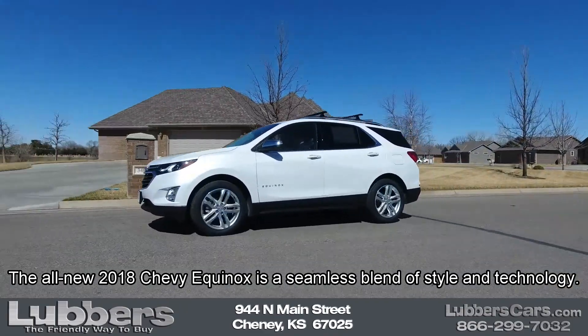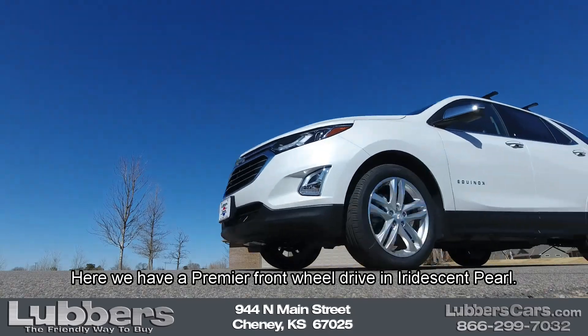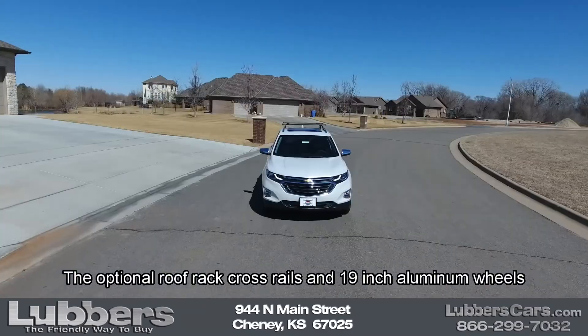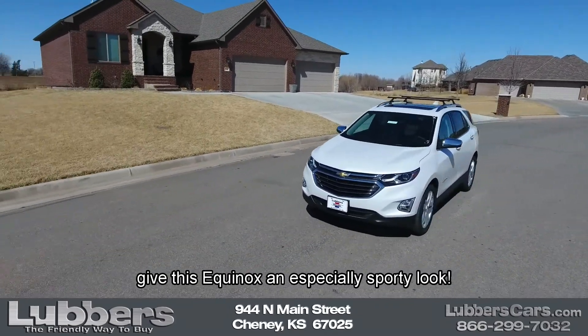The all-new 2018 Chevy Equinox is a seamless blend of style and technology. Here we have a premier front-wheel drive in iridescent pearl. The optional roof rack cross rails and 19-inch aluminum wheels give this Equinox an especially sporty look.